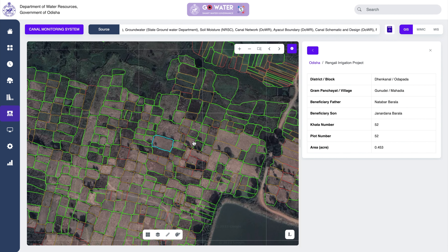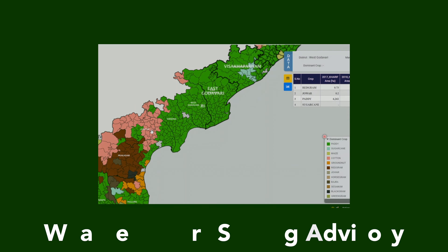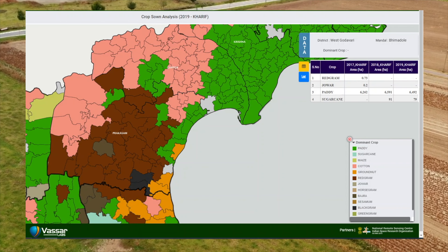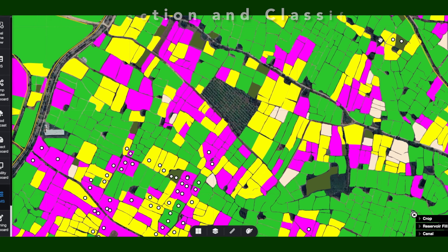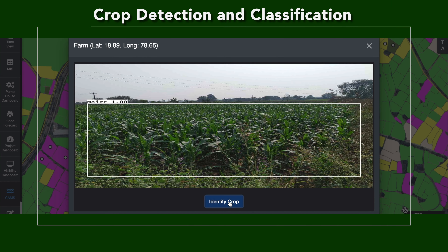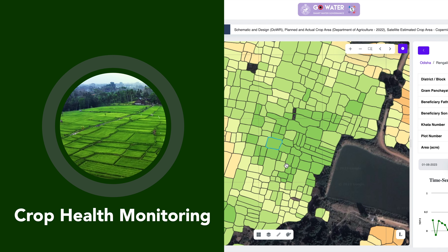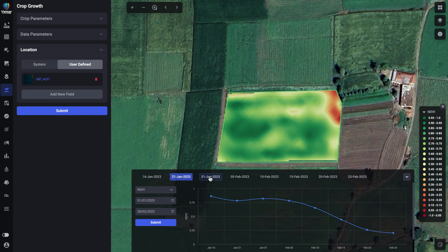FieldWise helps reduce climatic risks by providing weather-smart sowing advisories based on historical cropping patterns and weather data. It offers crop detection and classification with automated AI models on remote sensing and field image data, as well as acreage estimation and near-real-time crop health monitoring at aggregate and individual farm level.